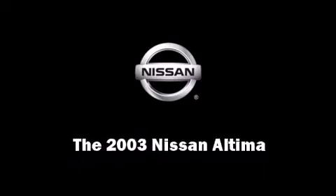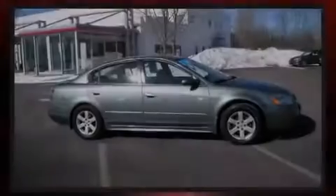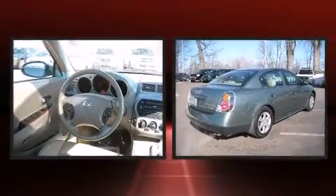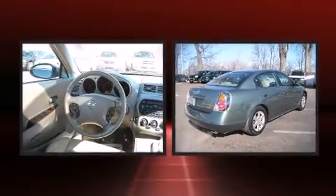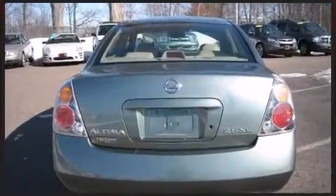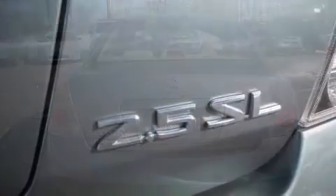Outstanding design defines the 2003 Nissan Altima. This four-door sedan provides exceptional value. Smooth gear shifts are achieved thanks to the efficient four-cylinder engine, providing a spirited yet composed ride and drive.